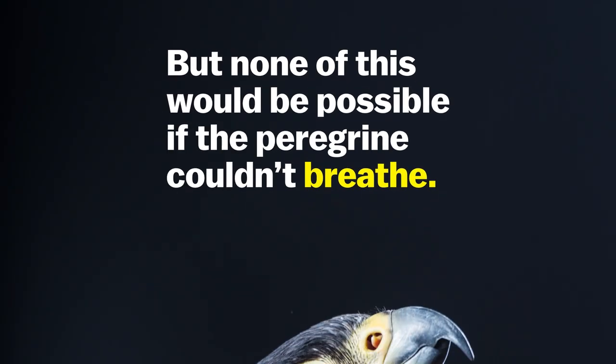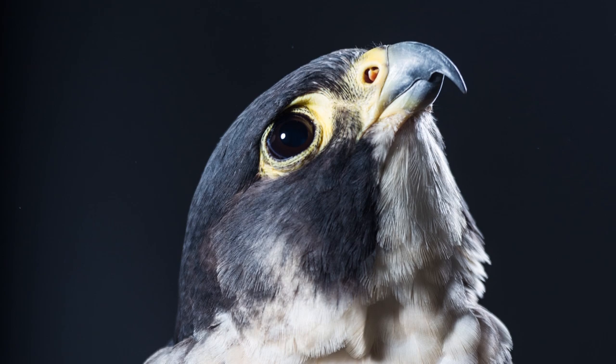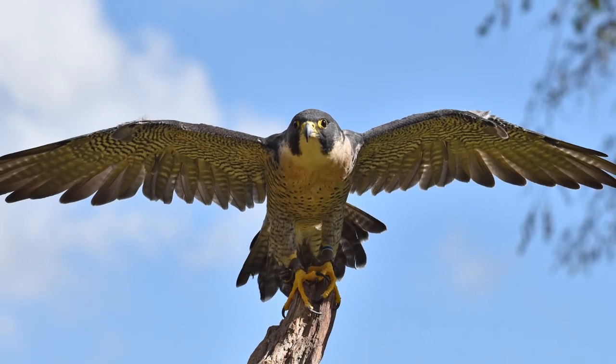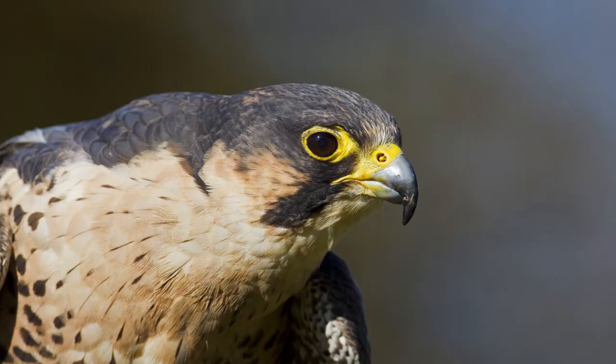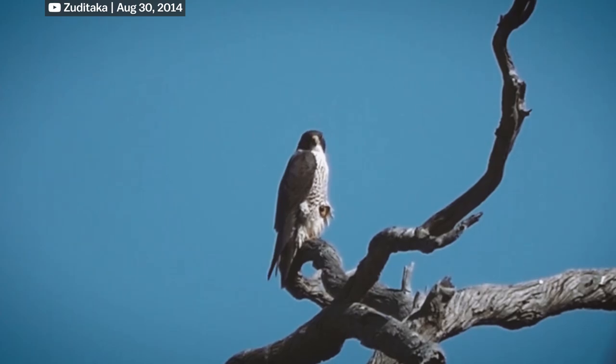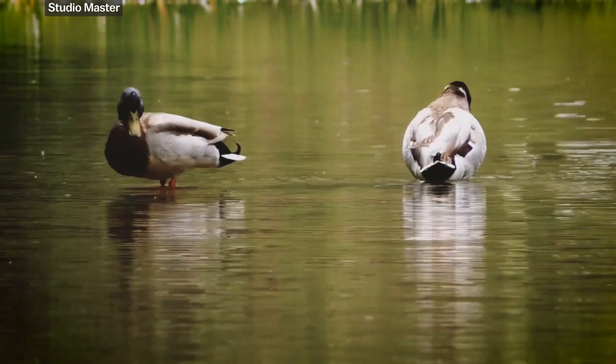But none of this would be possible if the peregrine couldn't breathe. The airspeeds that peregrine falcons experience while diving would make it impossible for most animals to breathe. But they have a bone in their nostrils to slow down the airflow. They also have robust hearts that beat around 600 to 900 beats per minute. All birds have a vastly more efficient respiratory system than mammals.